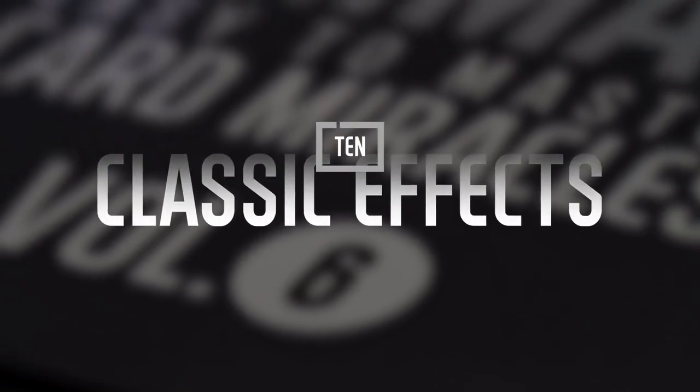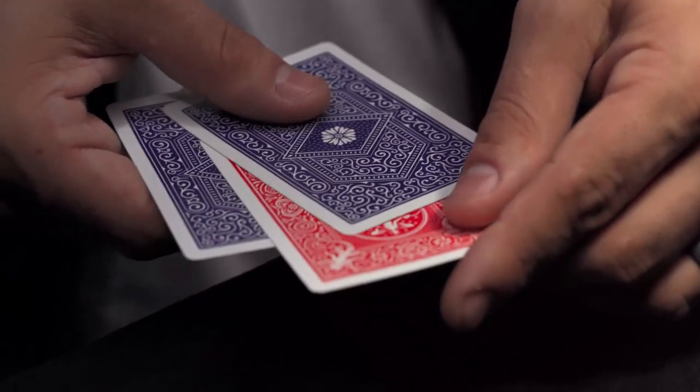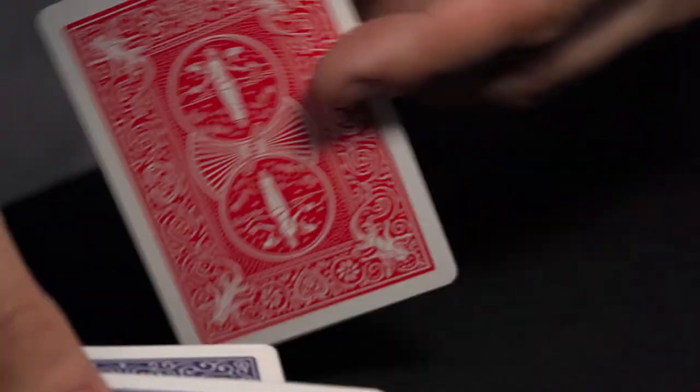In the 6th volume, you'll learn 10 classic effects such as Close-Up Illusion by Larry Jennings — a very clever 3-card Monty style routine where you can visually see the money card go from the middle to the bottom.